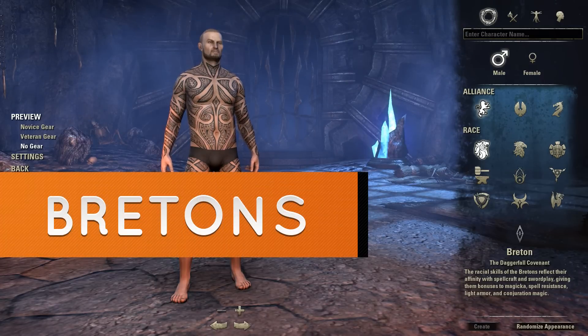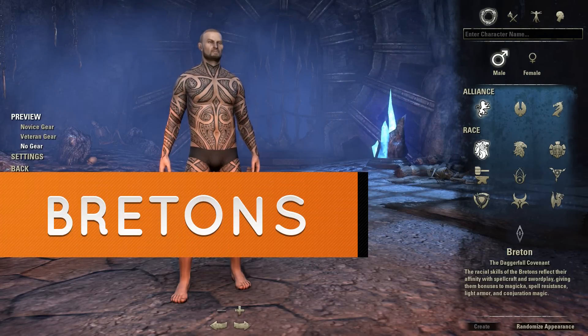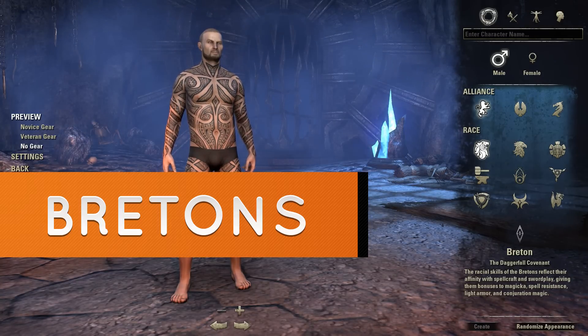Hi, this is Dash. Welcome back for another video on races in the Elder Scrolls Online. This is going to be covering the Bretons — they're one of the three races representing the Daggerfall Covenant. The homeland is High Rock.